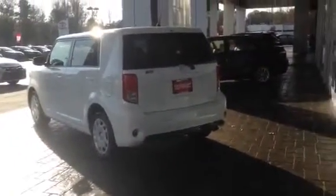Going around the back, there's a real good look to it. Scion is a marquee of Toyota — same quality and performance ratings.